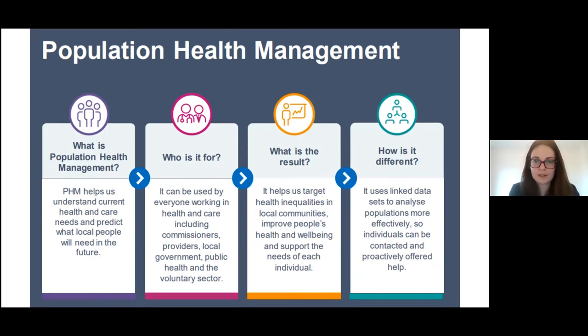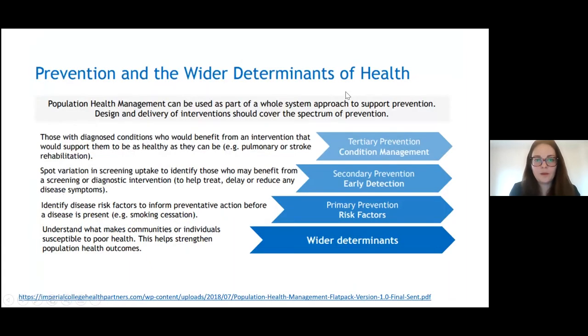PHM can be used as part of a whole system approach to support prevention across the prevention pathway. Starting with wider socioeconomic determinants — understanding what makes communities susceptible to poor health — through primary prevention identifying disease risk factors before disease is present, such as smoking cessation. Then early detection, for example examining variation in screening uptake to identify those who may benefit from a proactive approach. Finally, condition management and tertiary prevention for those with diagnosed conditions who would benefit from intervention.